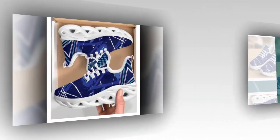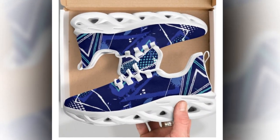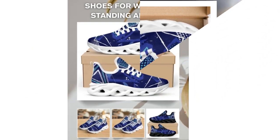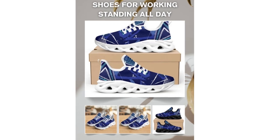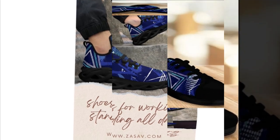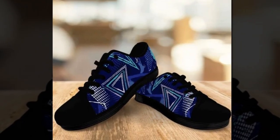Stick around to find out how these shoes will transform your everyday look and keep your feet feeling amazing from dawn to dusk. Let's face it, leather shoes are office essentials, but life without a stylish pair of sneakers? Unthinkable. Sneakers are not only a fashion staple, but also a necessity for anyone constantly on the go.